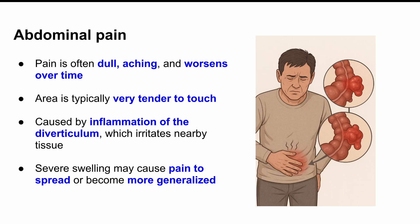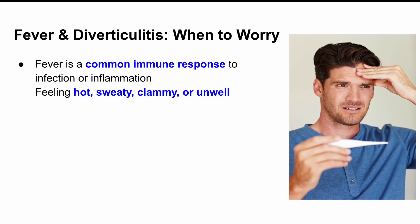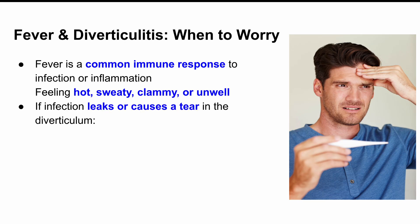Next up: fever and chills. Just like with any infection or inflammation, your immune system tries to fight it off by raising your body temperature. So if you're feeling hot, sweaty, clammy, or just off, your body might be responding to an infection in the colon. And if that infection escapes the little pouch — say, it leaks out or causes a small tear — then things get really serious. We're talking abscess or even sepsis, and that's when fever becomes a major red flag.